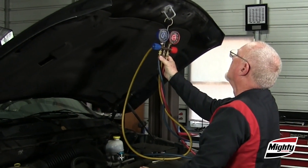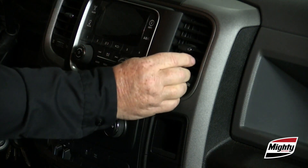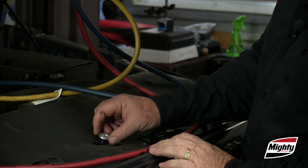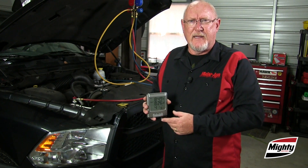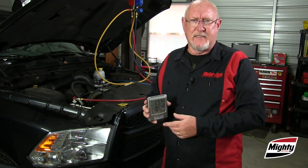Here's what you'll need to do the job: a set of manifold gauges for the refrigerant type you're connecting to, a thermometer to measure cabin outlet temperature, a thermometer to measure outside temperature in front of the condenser. You'll also need to know the relative humidity — that helps you determine the ambient temperature, or the feels-like temperature.